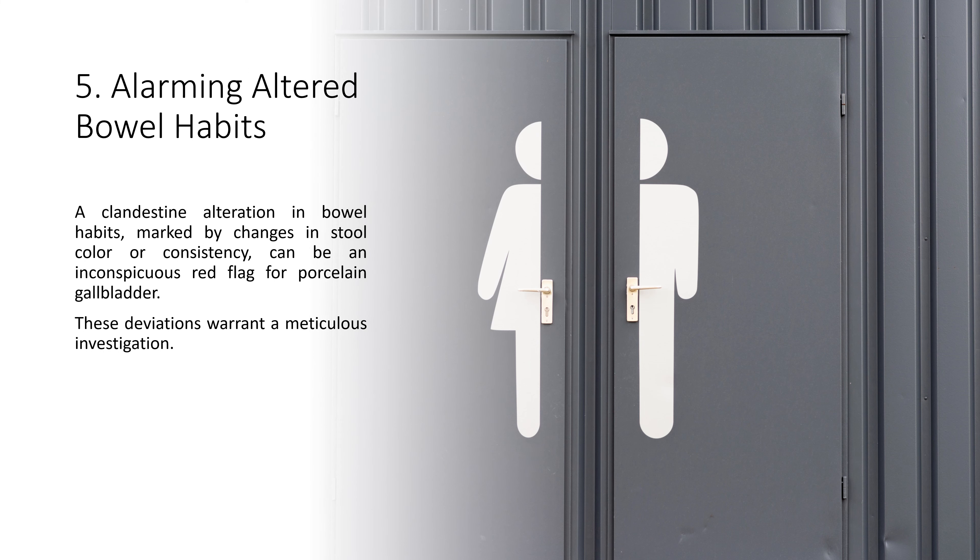5. Alarming Altered Bowel Habits. A clandestine alteration in bowel habits, marked by changes in stool color or consistency, can be an inconspicuous red flag for porcelain gallbladder. These deviations warrant a meticulous investigation.